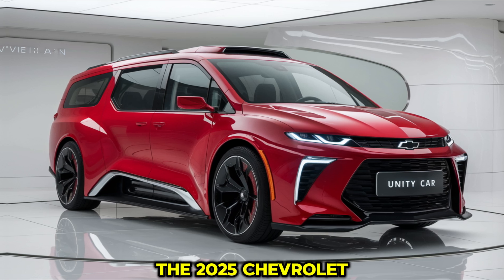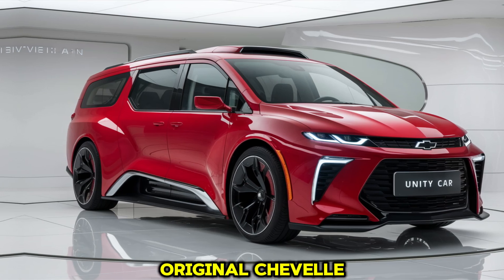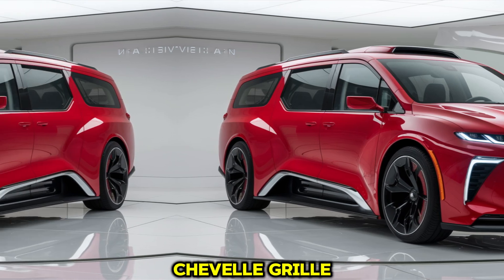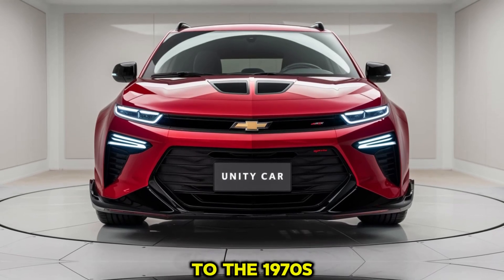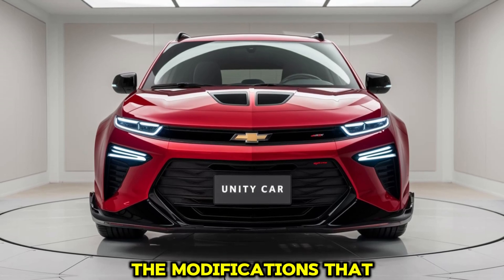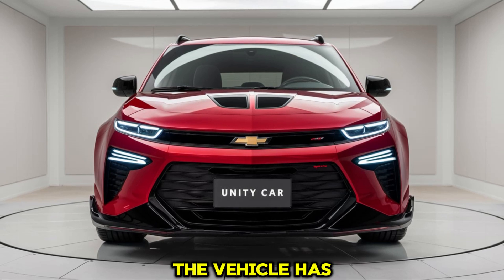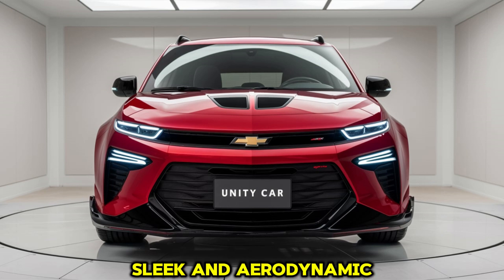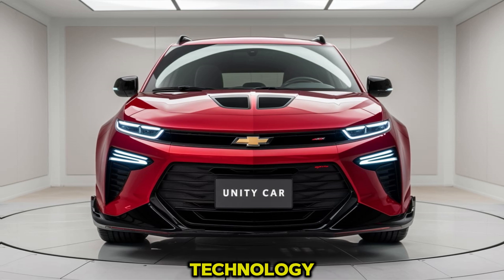At first glance, the 2025 Chevrolet Chevelle Campervan retains the bold and aggressive look that made the original Chevelle a classic. The front fascia features the signature Chevelle grille, squared-off headlights, and sculpted body lines giving the vehicle a muscular appearance that harkens back to the 1970s. However, upon closer inspection, you'll notice the modifications that transformed this muscle car into a practical campervan — the rear of the vehicle has been extended and raised to accommodate a functional camper space.